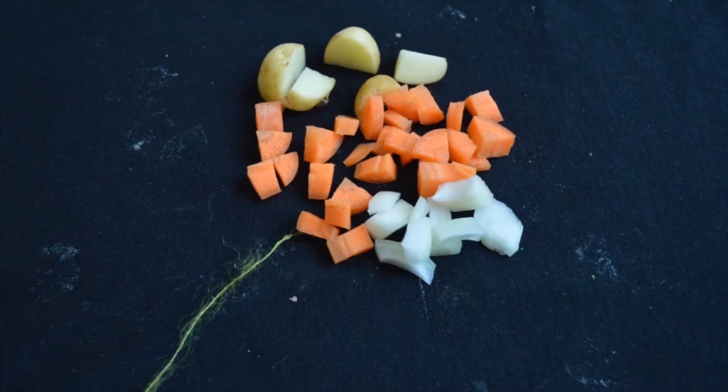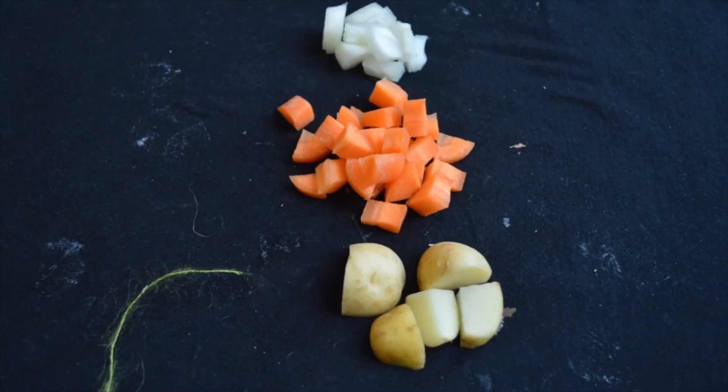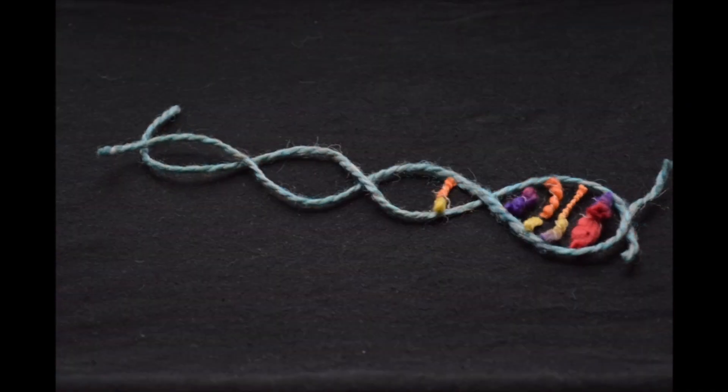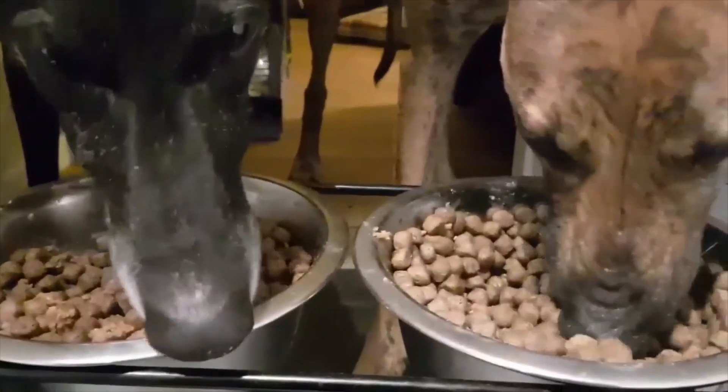My PhD research looks at the specific tissues in plant roots responsible for water and salt uptake, using a technique called cell sorting. This uses a laser to separate genetic information, and helps me identify the genes responsible for controlling and responding to salt stress.